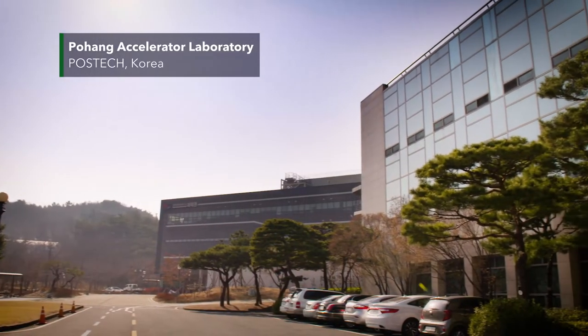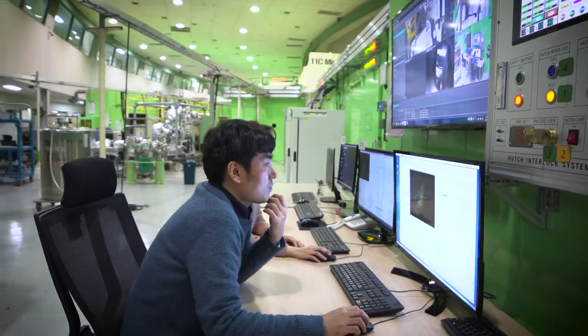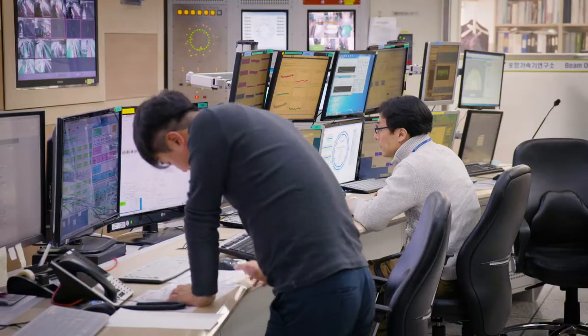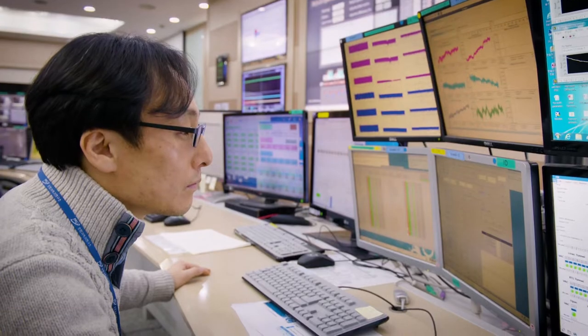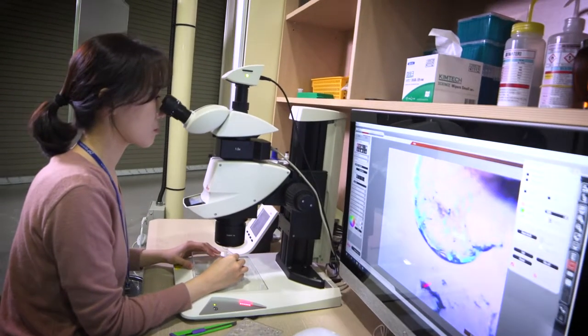Pohang Accelerator Laboratory was established in 1988 by Pohang University of Science and Technology. The first facility, Pohang Light Source, was established in 1995. This was the first light source in Korea. The original purpose of Pohang Light Source is to make Korean scientists have a competitive edge in their fields.